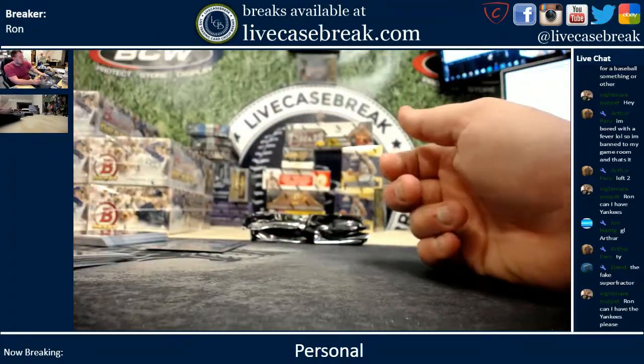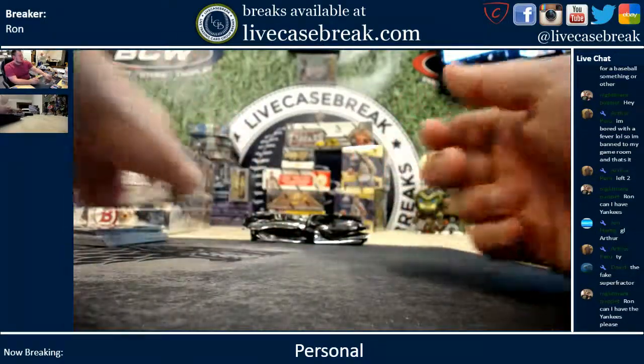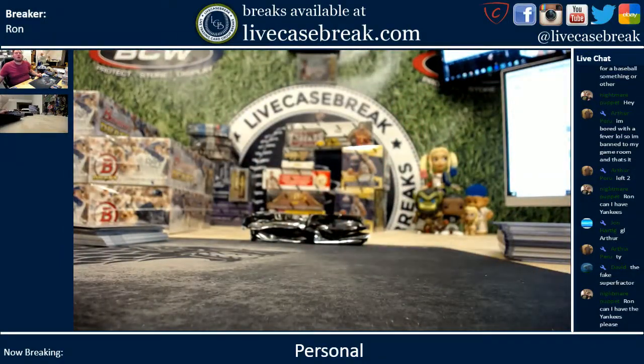And there you go. To find more of these, LiveCaseBreak.com. This is Ron. I'm out.